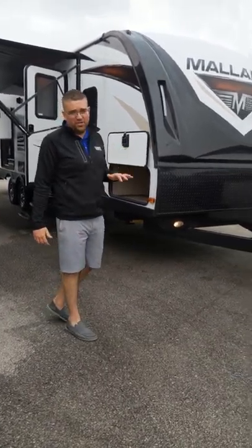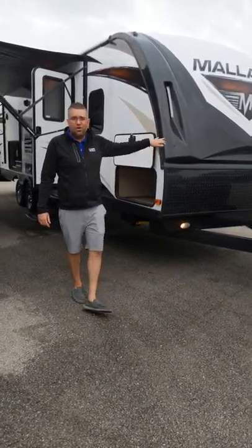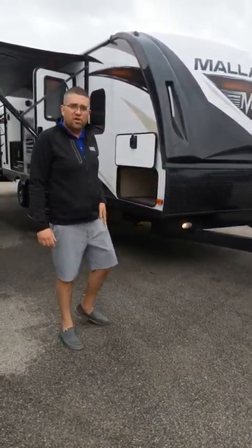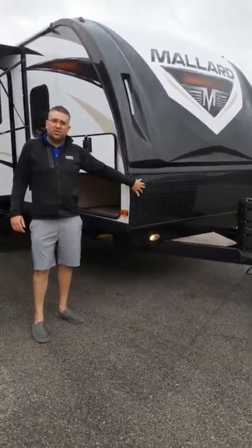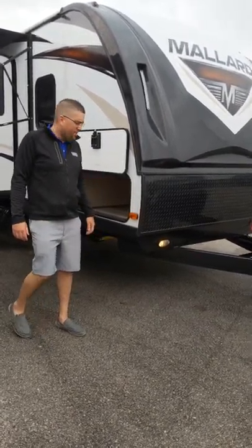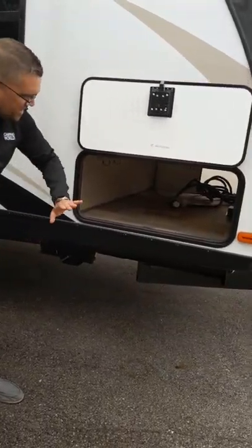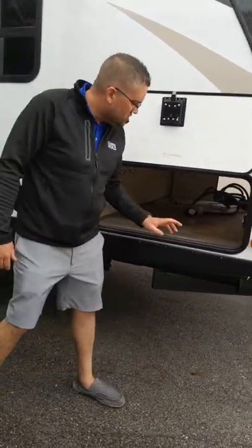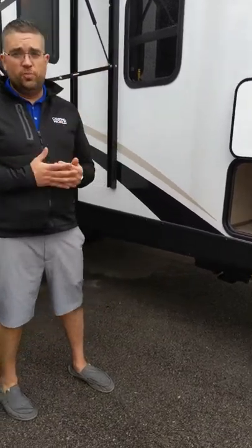First thing you're going to notice is the laminated fiberglass cap on the front. It is triple painted and gel coated, so it really protects the front of your coach. Right under that it also has the rock guard, which is going to protect against stones or debris while you're traveling on the highways. Mallard did a great job with a nice huge wide open pass-through storage area that goes all the way through for all your storage needs. You also have controls conveniently located right inside there for your power stabilizer jacks, which makes setting up your campsite super quick and easy.